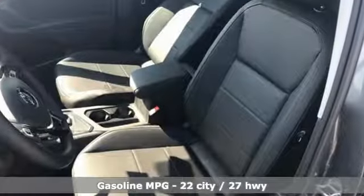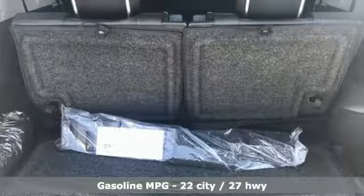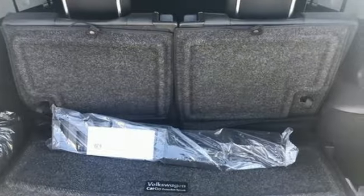Turbo inline four-cylinder engine. Climatronic dual zone climate control. Bluetooth wireless audio streaming. Driver and passenger front and seat mounted airbags. Front heated bucket seats.